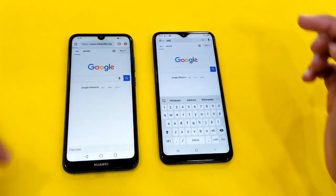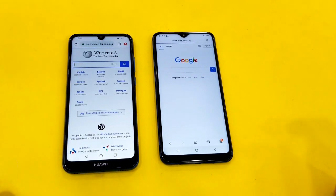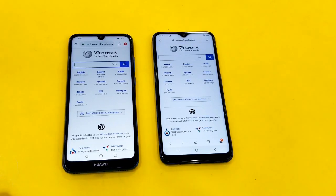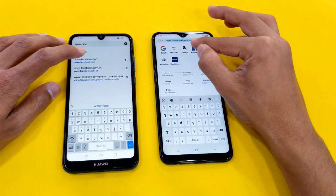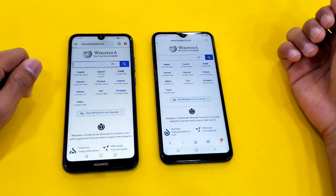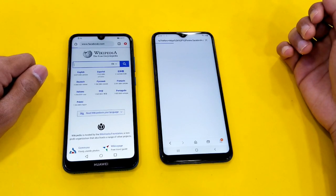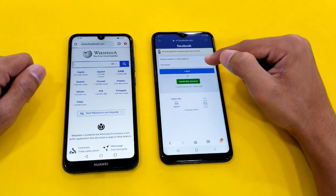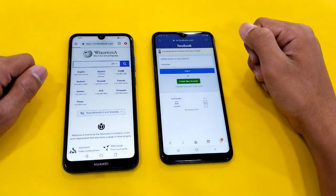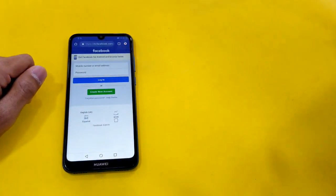Both phones are on the same Wi-Fi network. First website is Wikipedia — faster on the Y6, and the Samsung Galaxy A10 is right behind. Launching Facebook.com as the second website, and that is faster on the Samsung Galaxy A10, with the Huawei Y6 right behind.